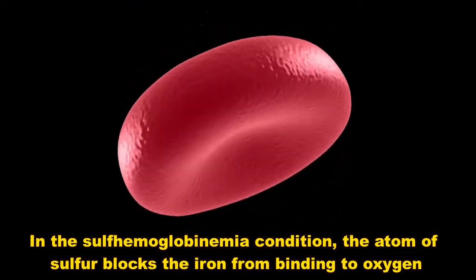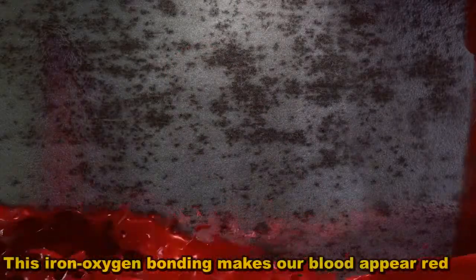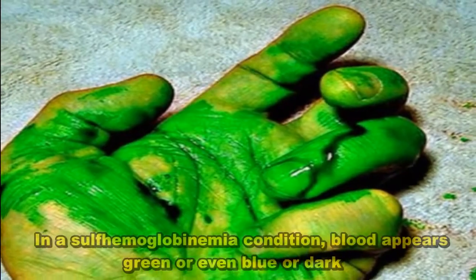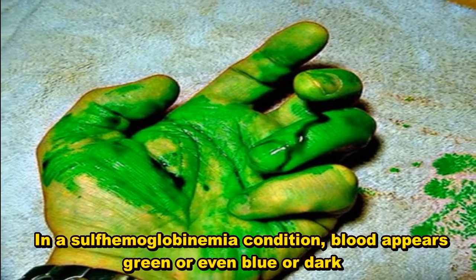In the sulfhemoglobinemia condition, the atom of sulfur blocks the iron from binding to oxygen. This iron-oxygen bonding is what makes our blood appear red. In a sulfhemoglobinemia condition, blood appears green or even blue or dark.